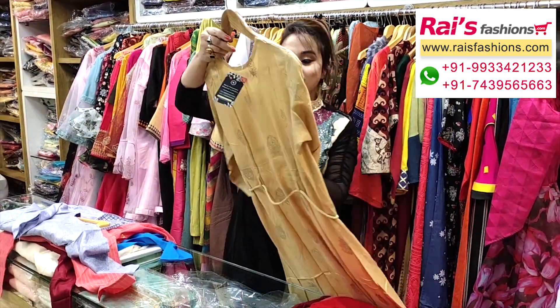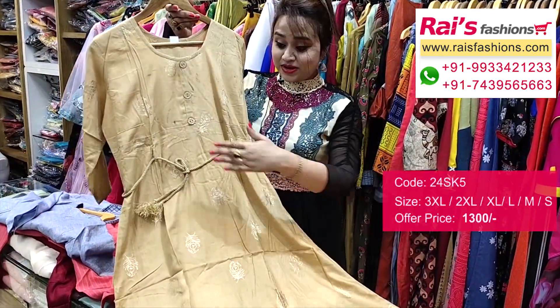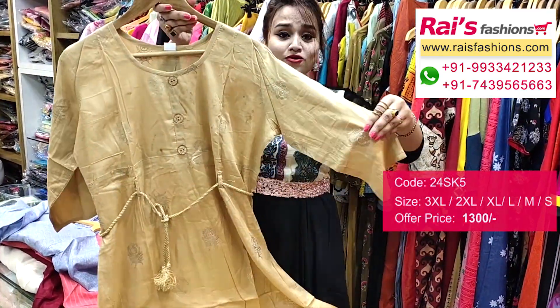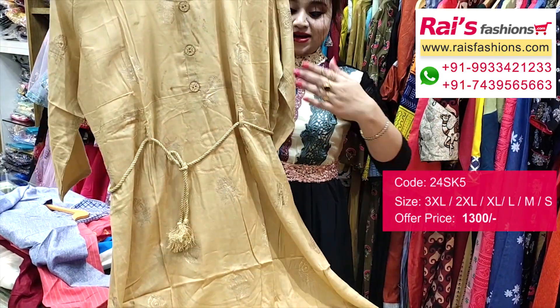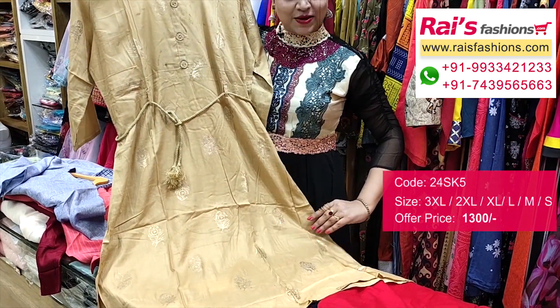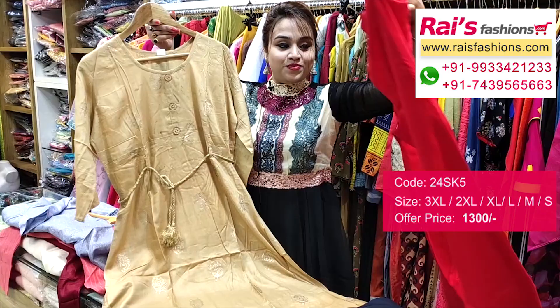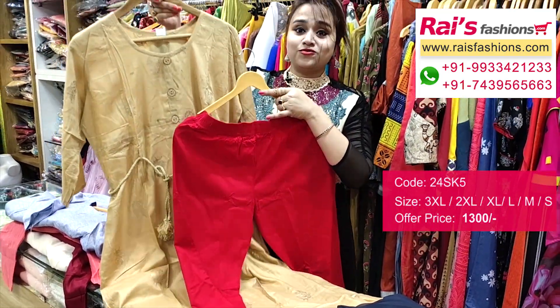Next one is also very beautiful — all over printed, premium quality yarn cotton fabric, umbrella cutting. It's soft, smart looks, all over printed design, umbrella cutting long kurti, very trendy looks. This one comes with a contrast color cigar pants — contrast red shaded cigar pants, premium quality soft one.